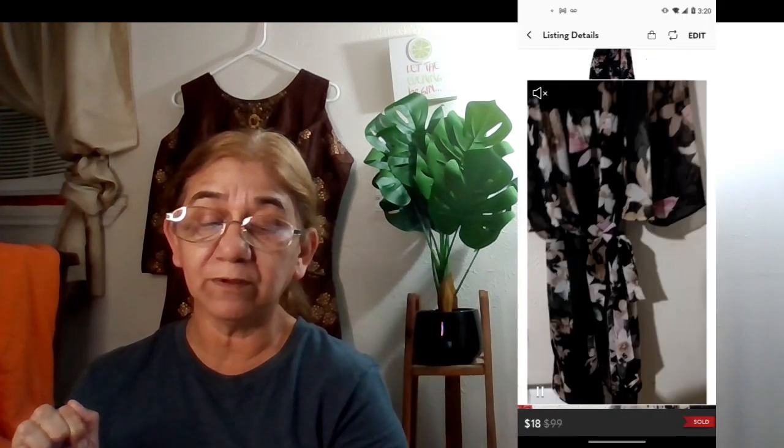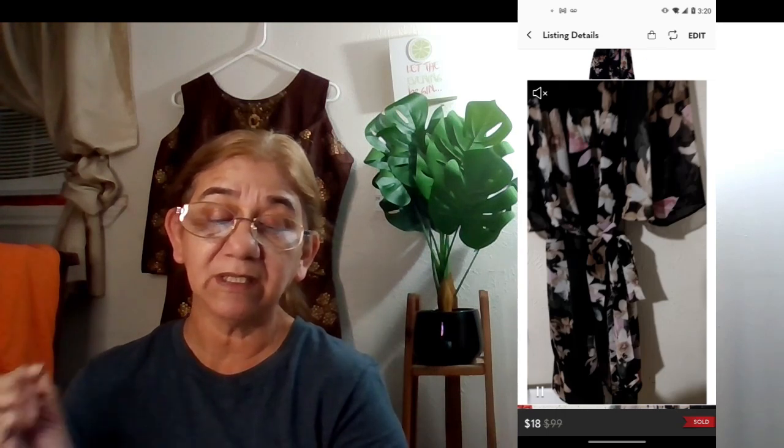The next sale was a Cato cold-shoulder chiffon midi dress. It sold on January 19th for $18. I got this one in a ThredUp box around May or June of last year. My earnings were $12.68 — I had sent an offer to likers and they accepted it.